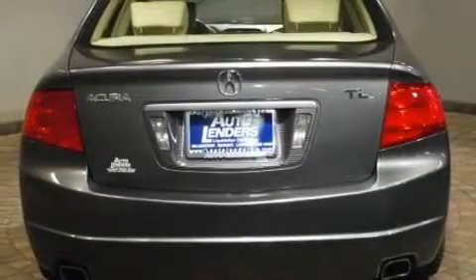Its top features include memory settings for the driver's seat positions, so you can recall your favorite position with the push of one button, a sunroof, cruise control, XM satellite radio, and leather seats.